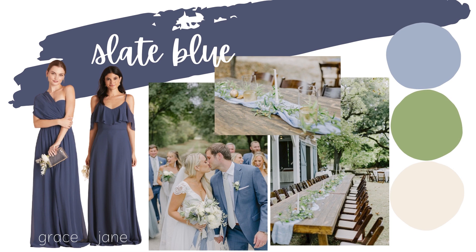With this palette specifically, I have the Grace and the Jane both in slate blue. You could pick one and have all of your girls in the same dress, or do mix-and-match styles between the different dresses. Birdie Gray makes it really easy to do mix and match — whether you do the same style with different colors or different styles with the same color, they all look great together. And if you do want that classic bridesmaids look with everyone in the same dress, that looks amazing as well.